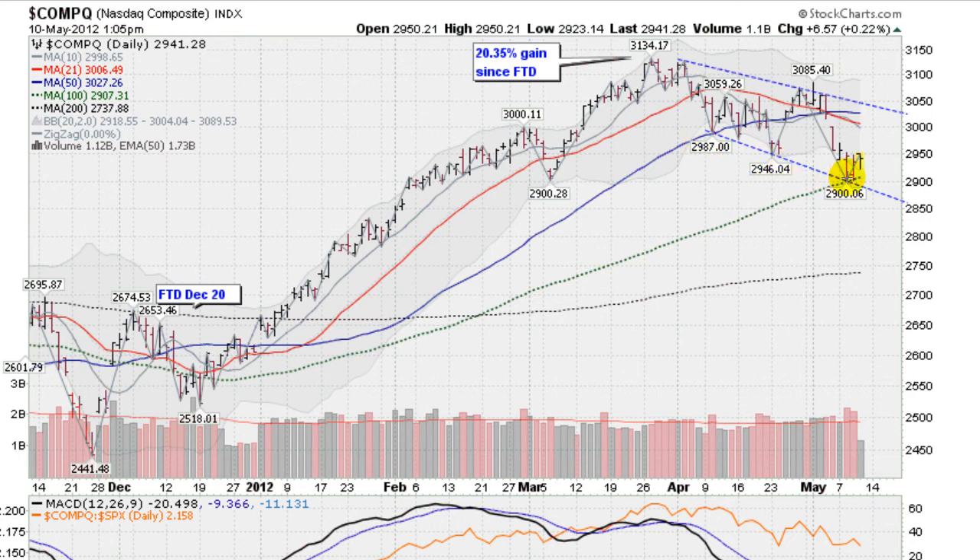That support also comes in at a lower trend line that I had drawn. Your first point of overhead resistance will come in at this red line and this gray line here. This is the 10-day — the gray line — and the red line is the 21-day. And then right up above that will be the 50-day moving average and the upper trend line. The 50-day moving average is currently at 30.27, and right now we're at 29.41. So overhead resistance up ahead, support down below.